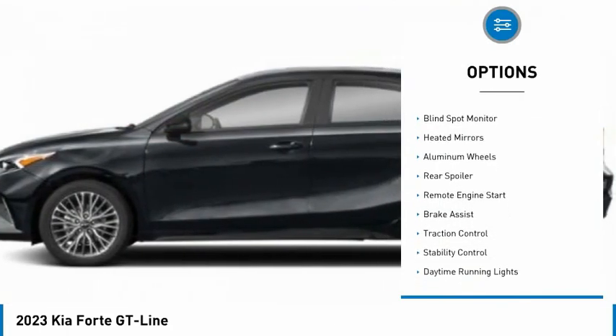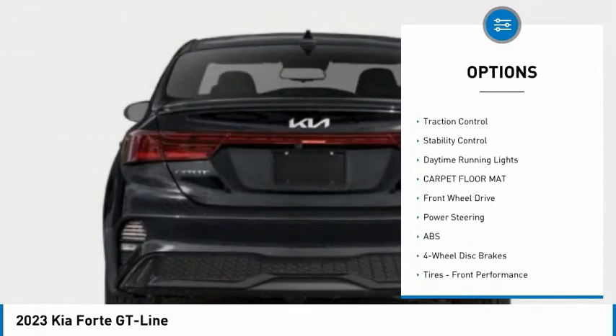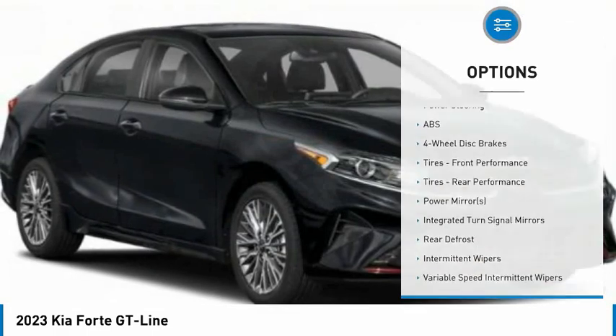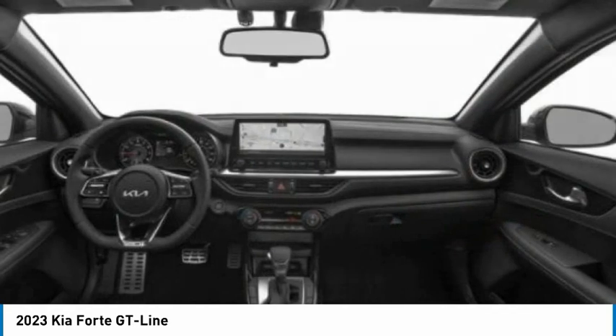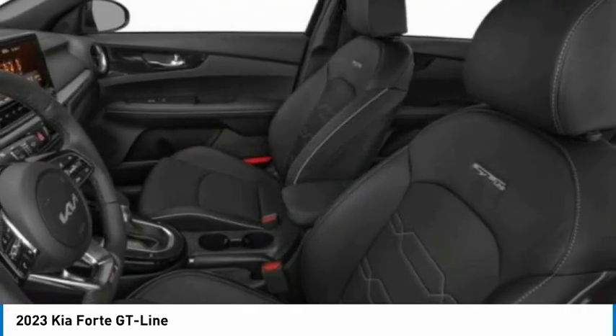Here are some of this vehicle's great options: tire pressure monitor, blind spot monitor, heated mirrors, aluminum wheels, rear spoiler, remote engine start, brake assist, traction control, stability control, and daytime running lights. This isn't just a vehicle, it's an experience — so stop in for a test drive today.